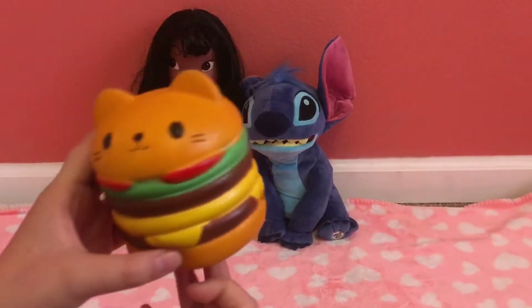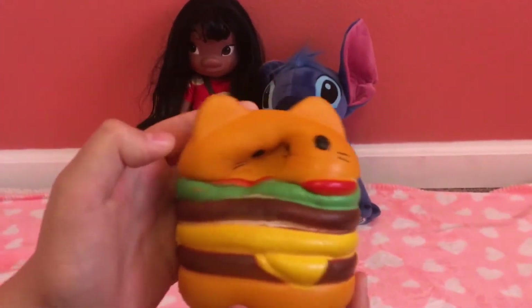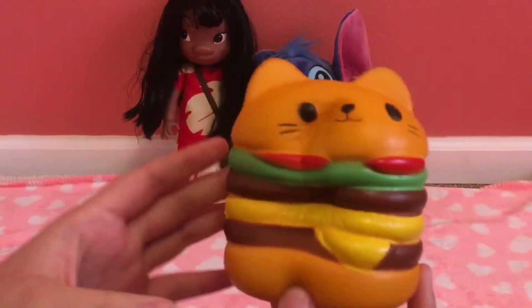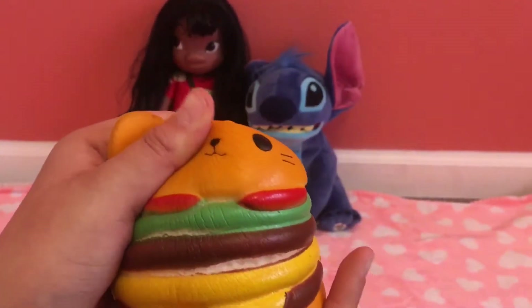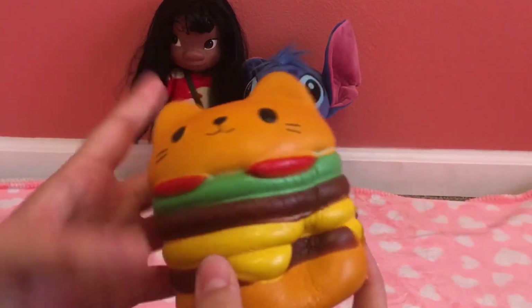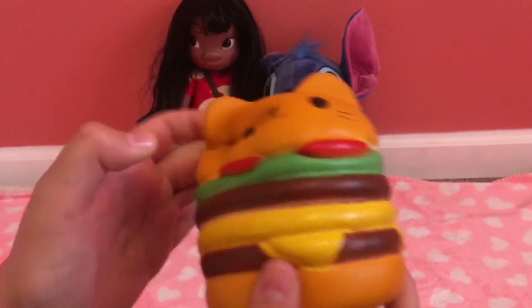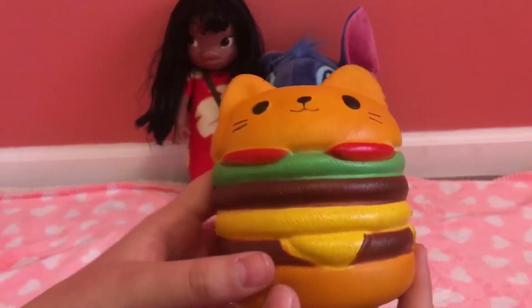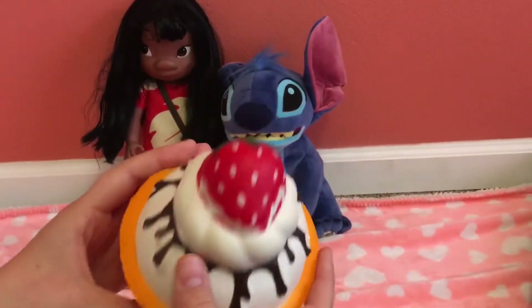My 15th favorite squishy is this cat hamburger. It is really squishy. The reason why it's my 15th favorite is because it is rubbery, and if it was soft then it would go exactly with the slow rising, which is why it's my 15th favorite.